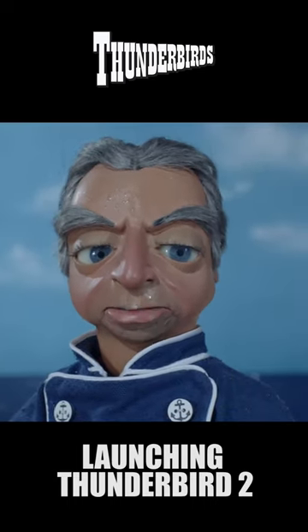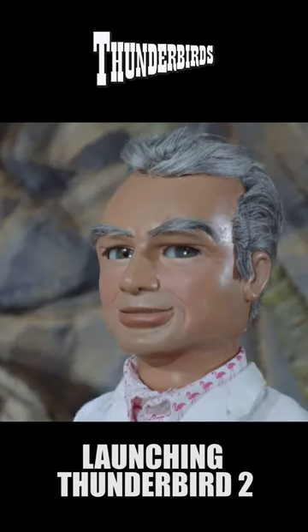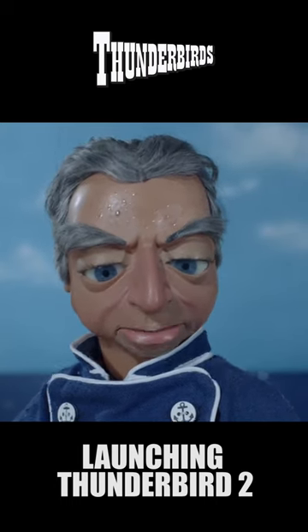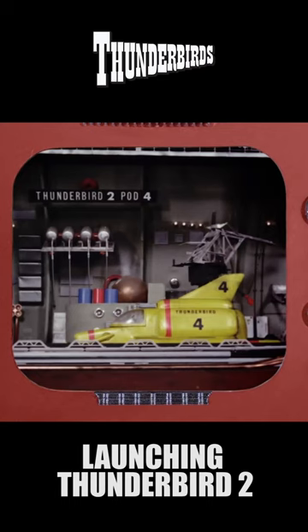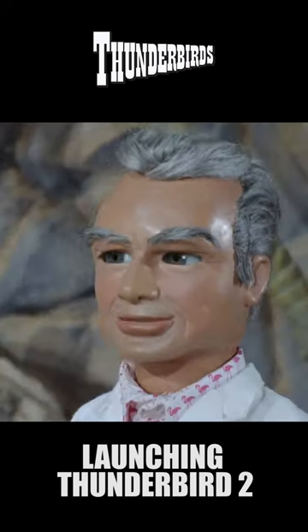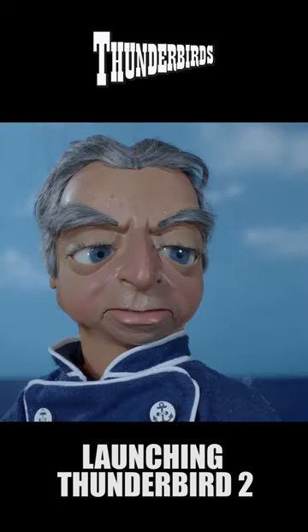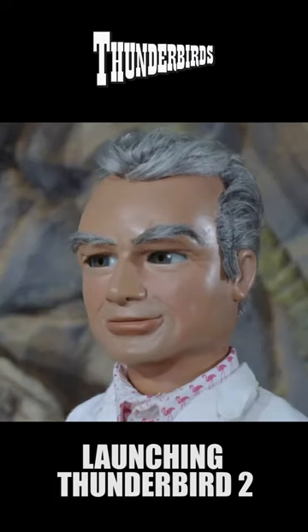Well, what's inside that pod thing, sir? Thunderbird 4. That's what I call real clever. Thunderbird 4 is our undersea rescue craft. Thunderbird 2 transports it at high speed, some 2,000 miles an hour, to any part of the ocean we require. You'll see what happens after that when Thunderbird 2 has taken off.